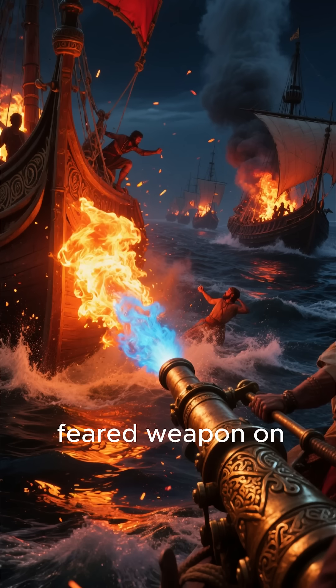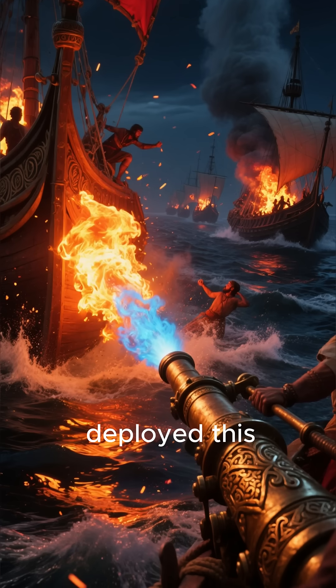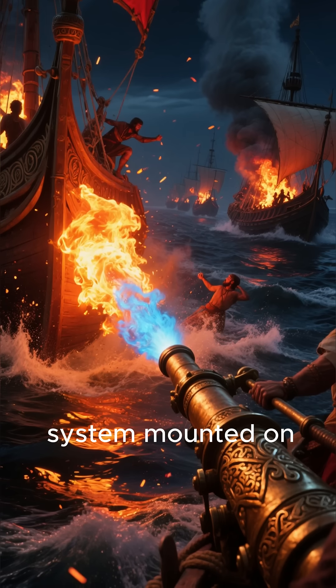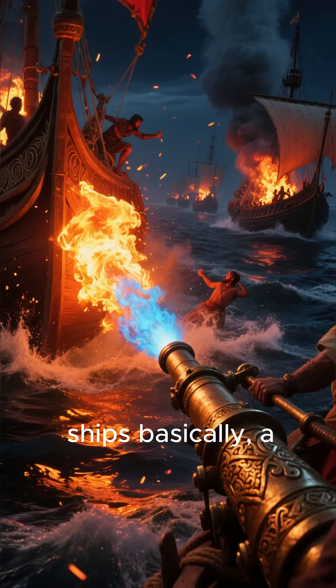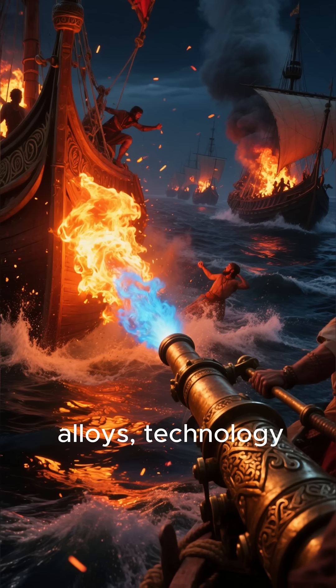Finally, the most feared weapon on the ancient seas: Greek fire. The Byzantine Empire deployed this mysterious burning liquid using a bronze pressure pump system mounted on their ships — basically a ship-mounted flamethrower.